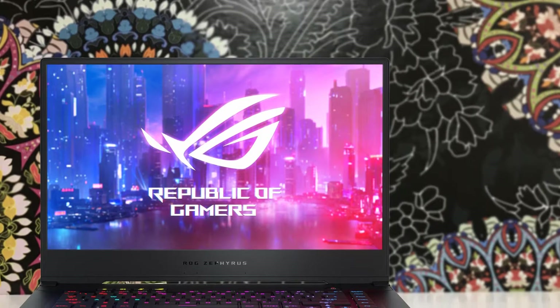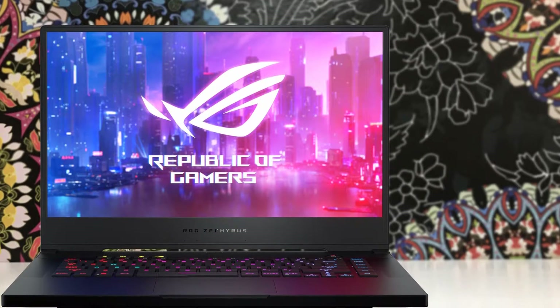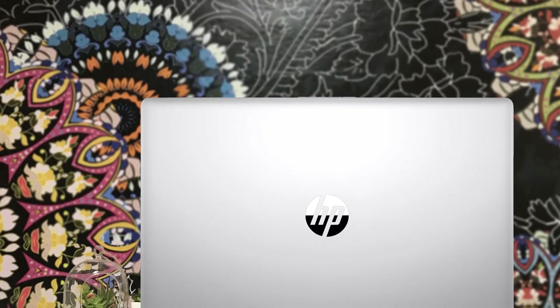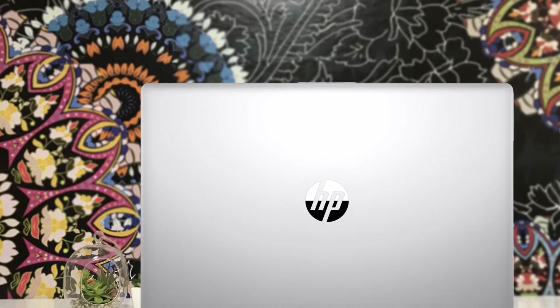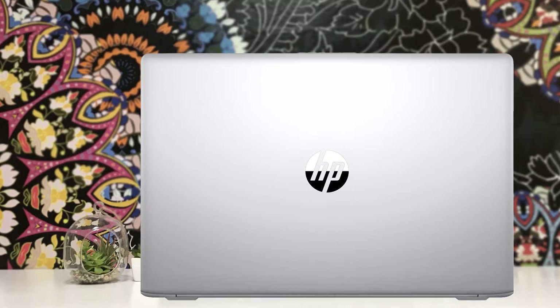Hello guys, in today's video we're going to check out the top 5 best laptops for engineering students in 2019. I made this list based on my personal opinion and I tried to list them based on their price, quality, durability and more. To find out more information about these laptops, you can check out the description below.